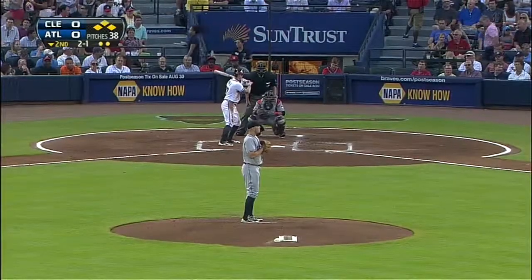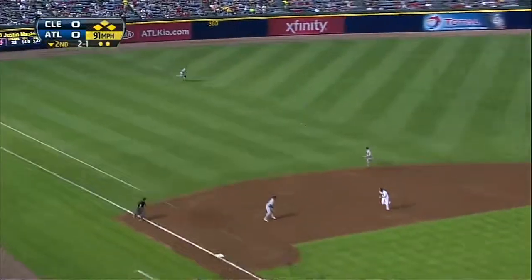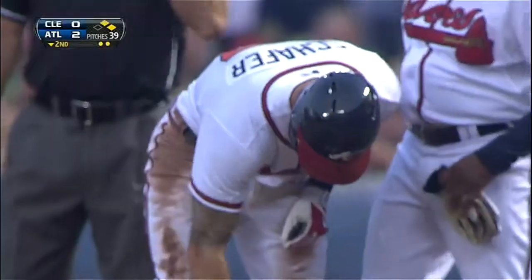Here he caught that ball. Line drive left field, base hit. That'll score one for sure. Here comes Simmons around third. Brantley's throw is up the line. Jordan Schaefer singles. It's 2-0.